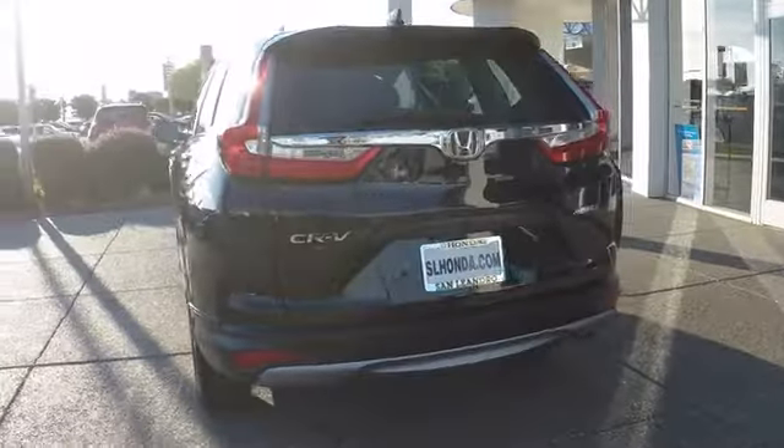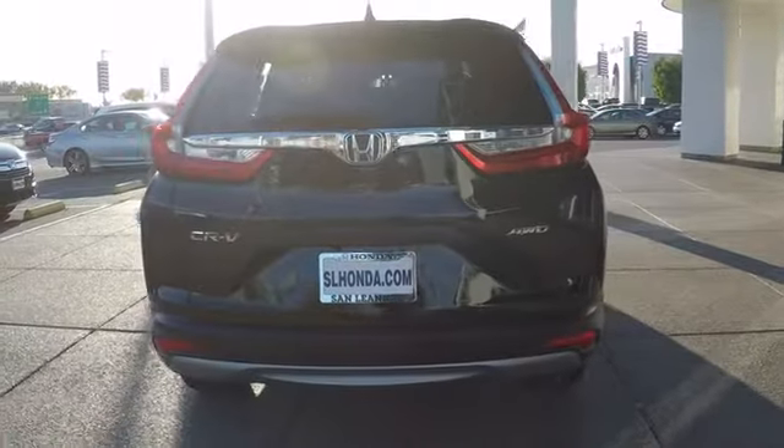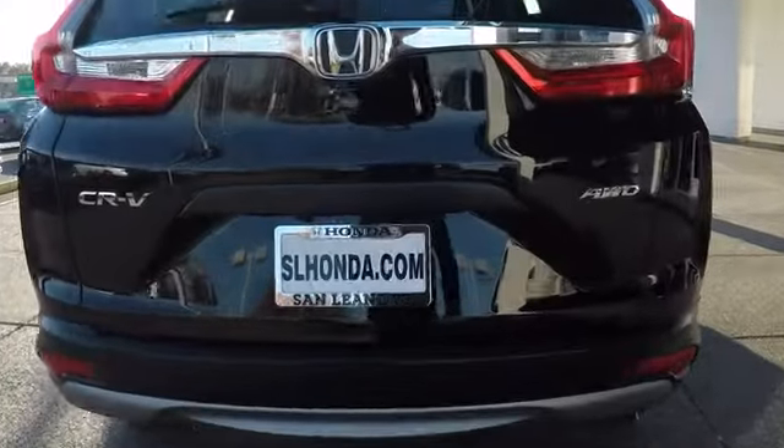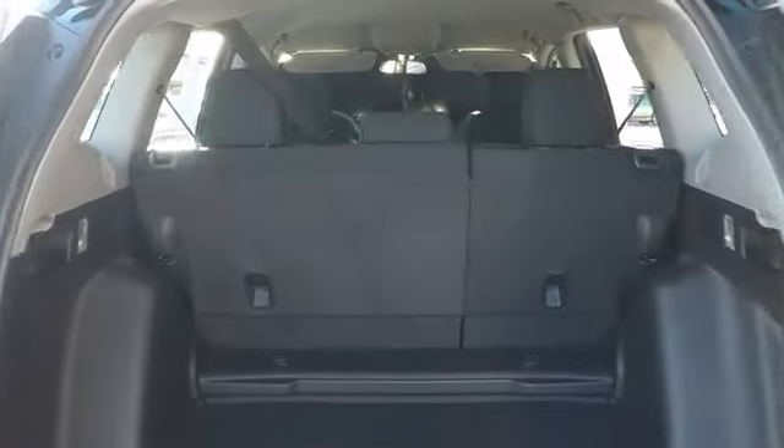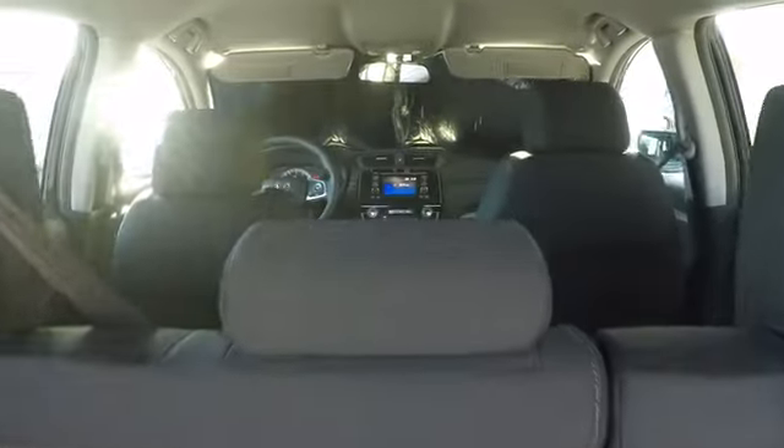This vehicle has less than 100 miles. Here are some of this vehicle's great options: keyless entry, backup camera, electronic stability control, trip computer, clock, outside temperature gauge, day and night rear view mirror, tachometer.